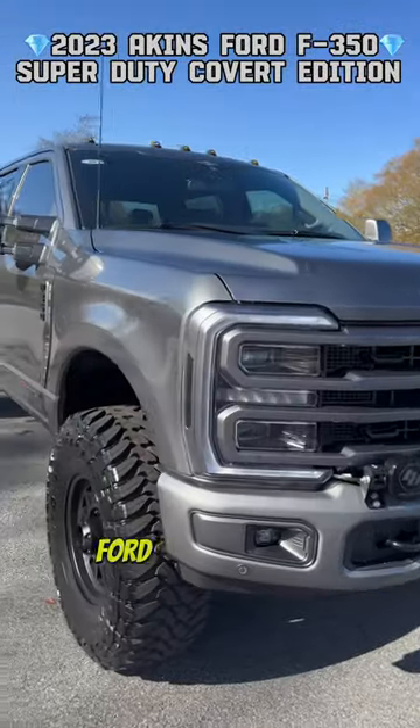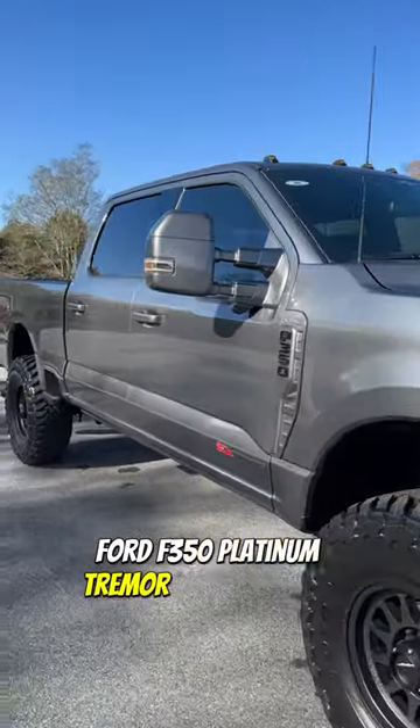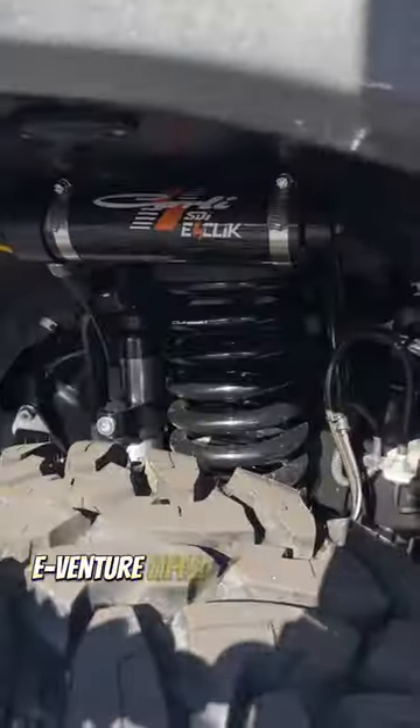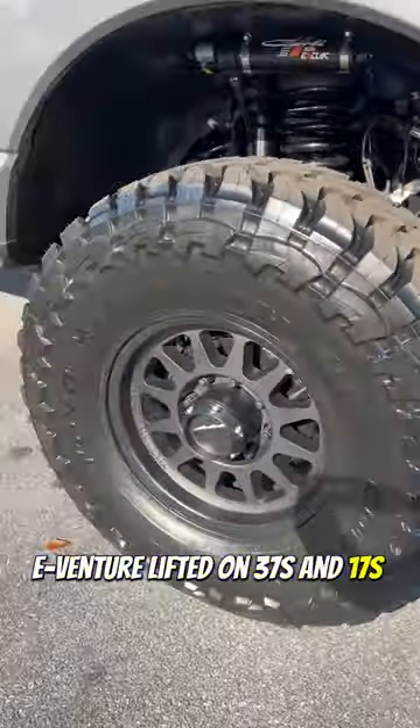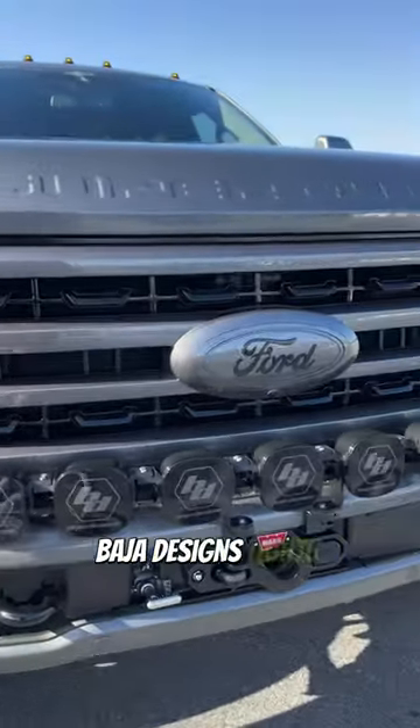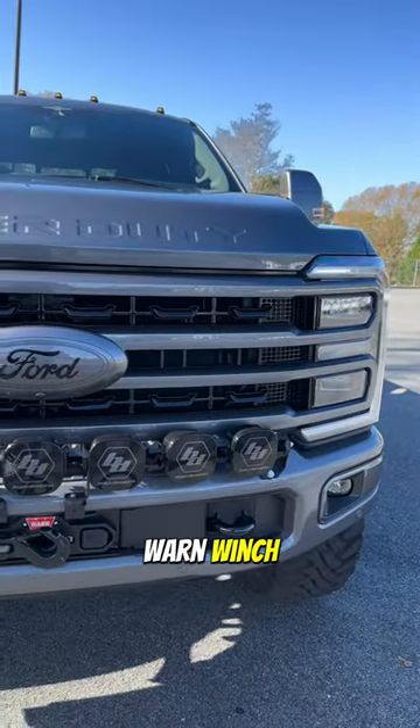Dunlap 2023 Aikens Ford F-350 Platinum Trim COVID Edition, 3.5 inch Carli EV venture lifted on 37s and 17s. All the upgrades including our custom paint package, Baja Design lights on the front, and a Warn winch to go along with it.